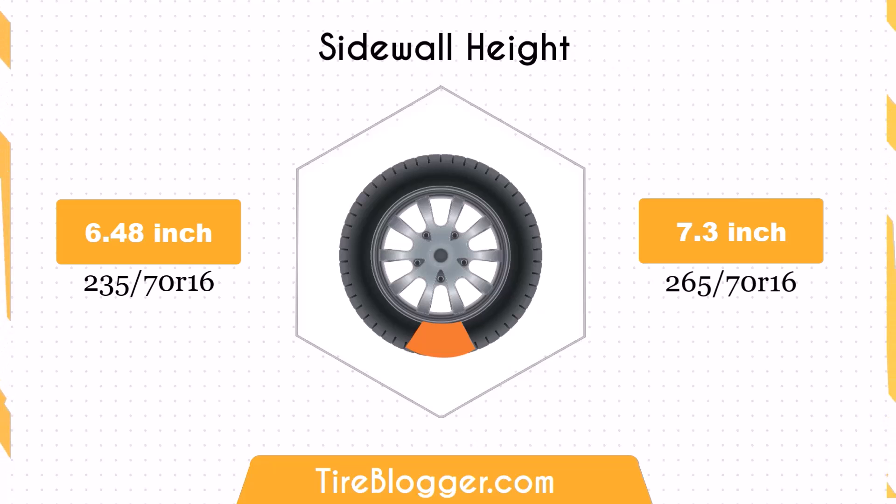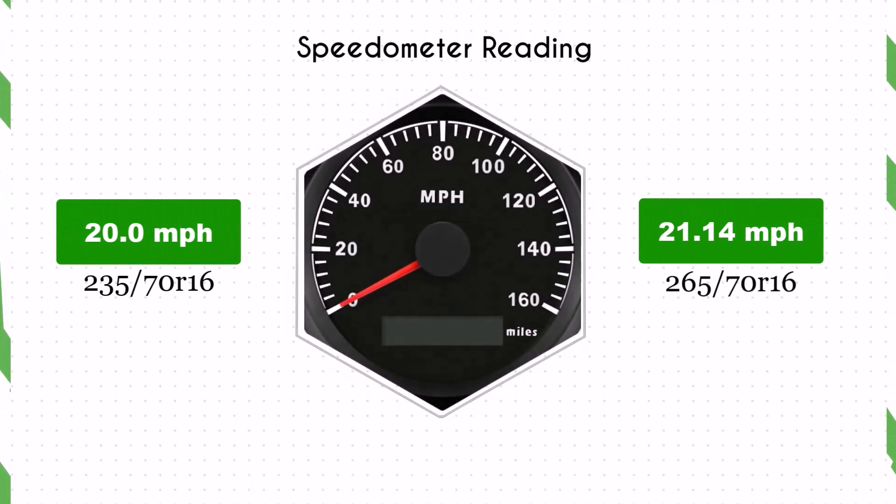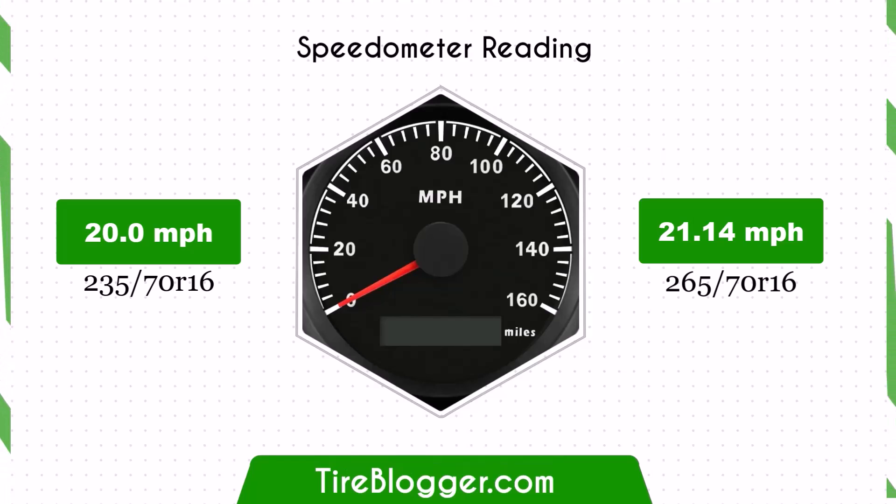This might be particularly noticeable on rougher roads or off-road conditions. With the larger 265/70R16 tyres, the speedometer will read slightly lower than the actual speed. For example, at a speedometer reading of 20 mph, the actual speed will be 21.14 mph.